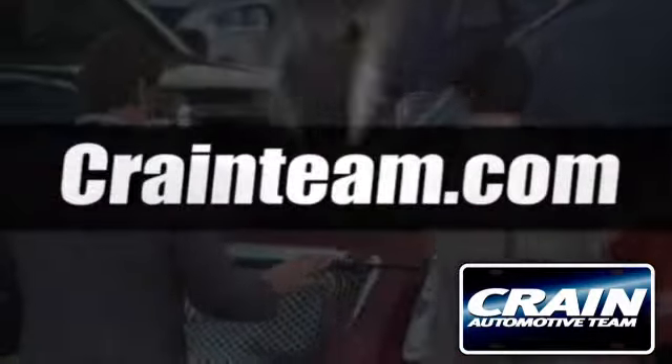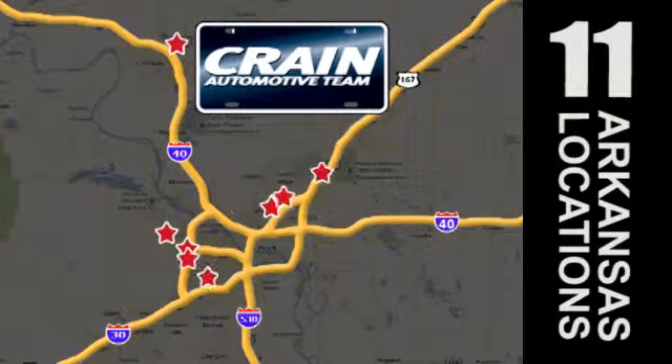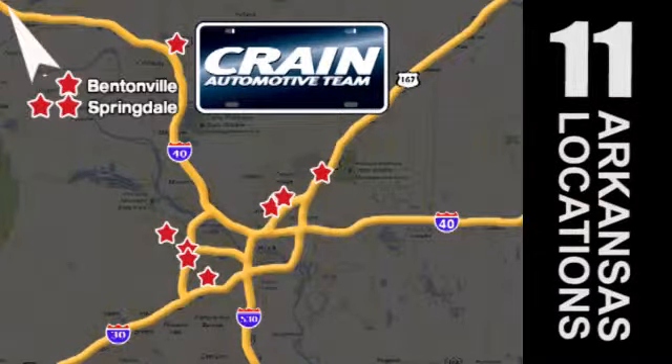Visit us anytime at craneteam.com. Go, go, go — the Crane Team's got them! craneteam.com